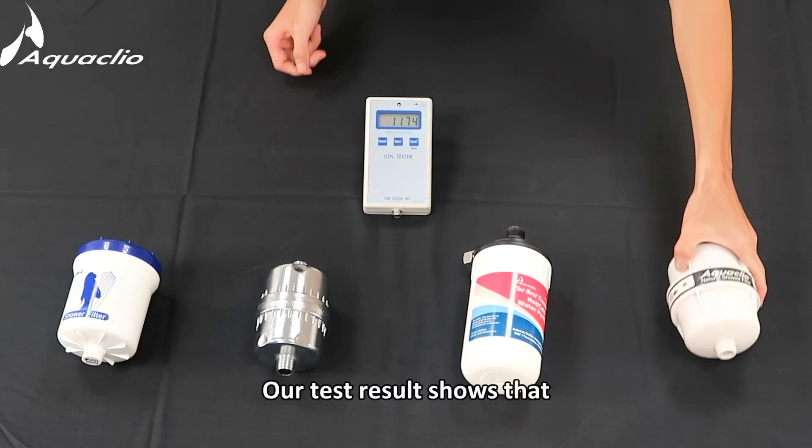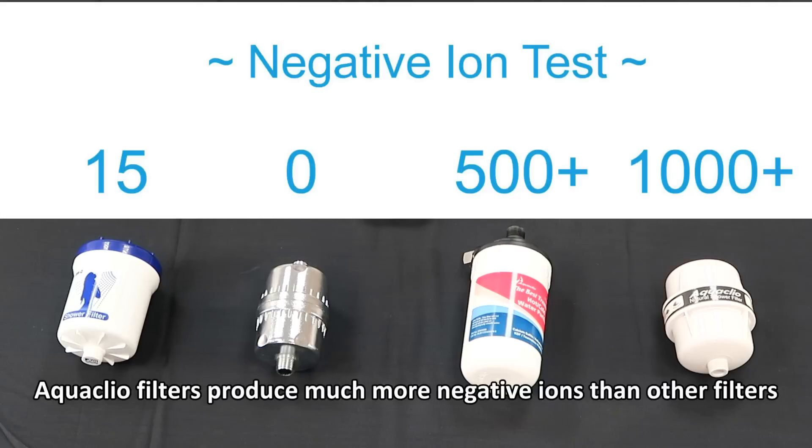Our test result shows that Aquaclio filters produce much more negative ions than other brand filters.